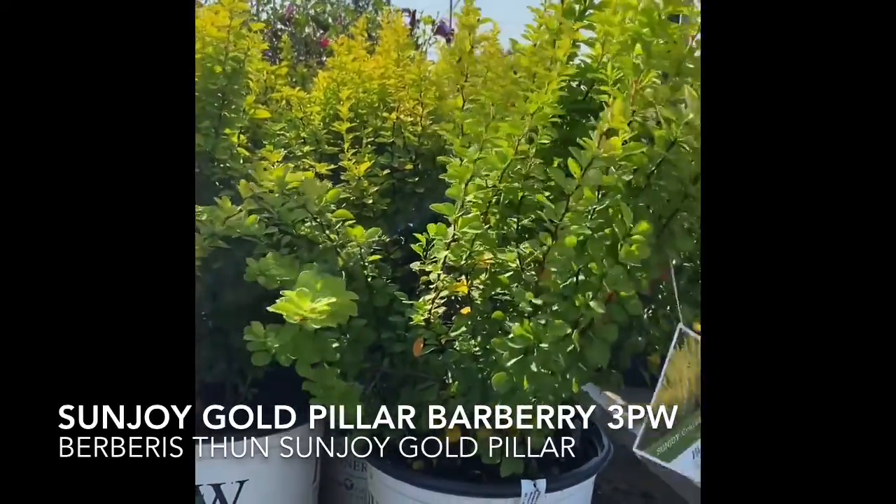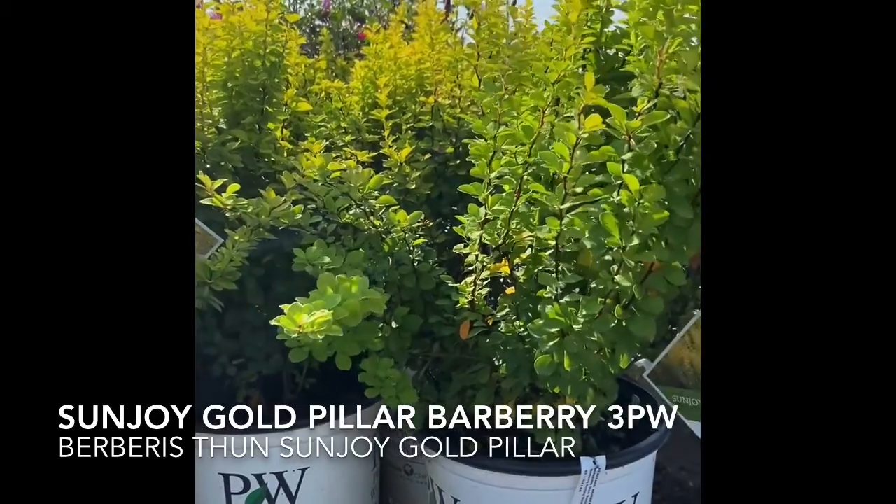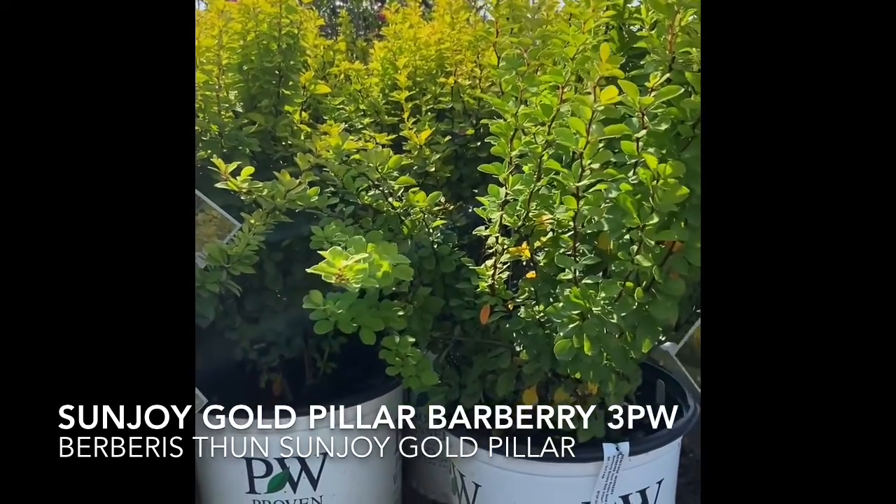Right here we have Proven Winners Golden Pillar Barberry and it's very pretty. It has a nice green color at the bottom and it turns into a nice yellow at the top.